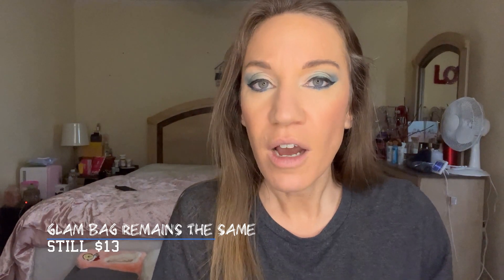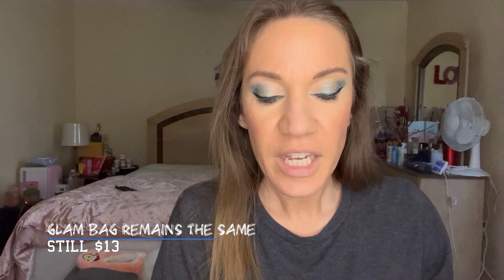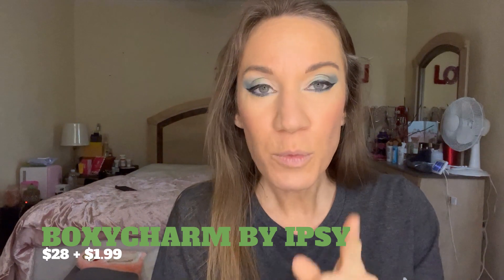The Glam Bag is staying the Glam Bag — it's the same $13 a month, you get five items which are usually deluxe samples, sometimes with a full-size product. The Glam Bag Plus will now be BoxyCharm — it's the same great membership and price with the new name, plus extra perks.